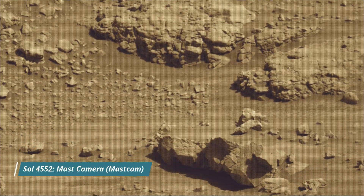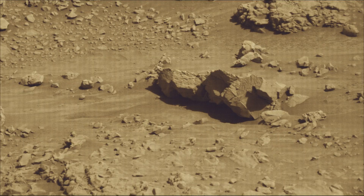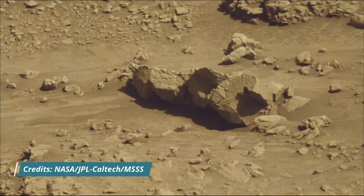Hello friends. Curiosity rover Sol 4552. MastCam — the Mast Camera. HazCam — the Hazard Avoidance Camera. And NavCam — the Navigation Camera.